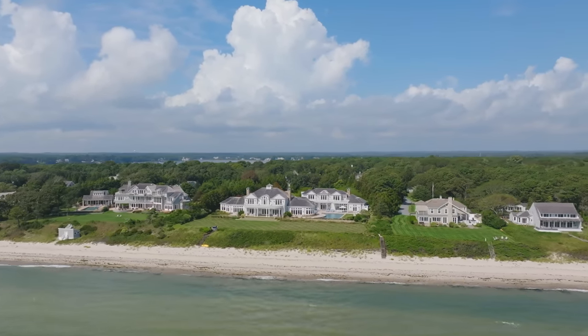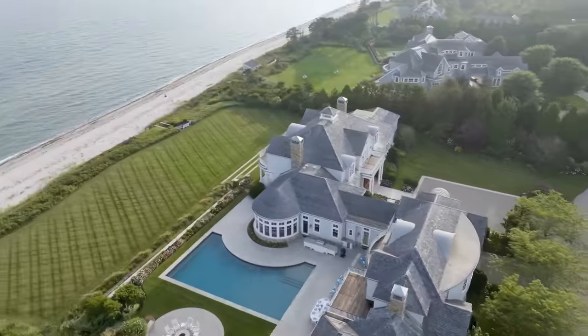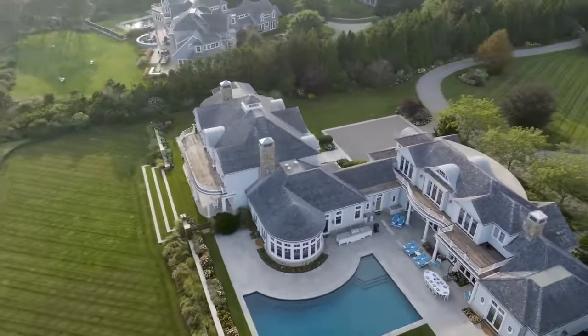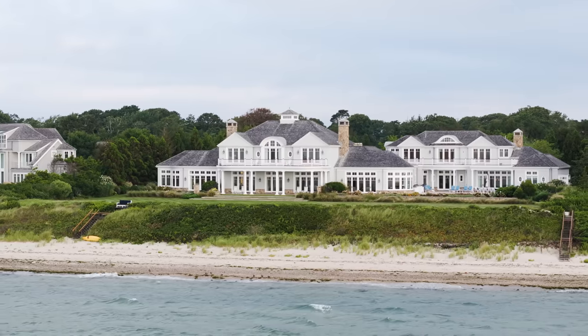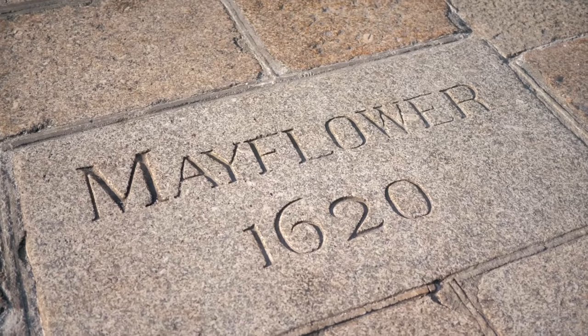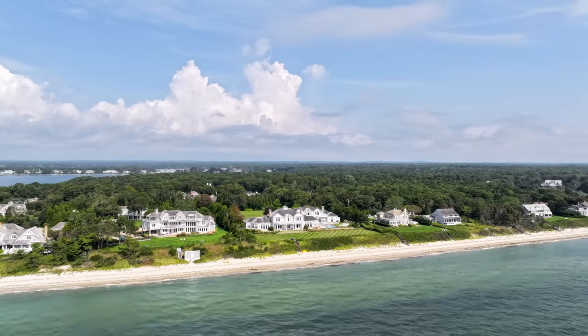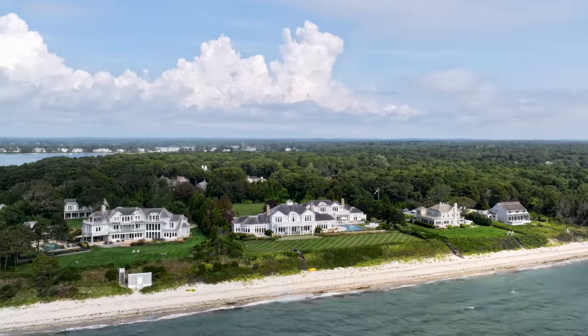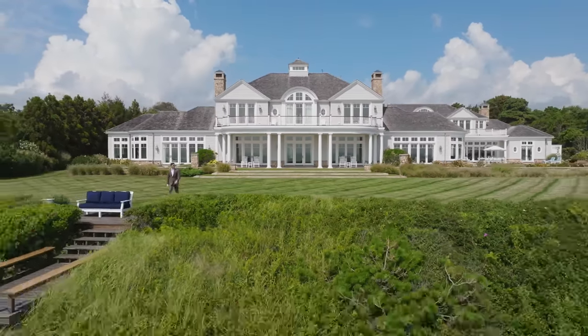So this is what $30 million buys you on Cape Cod. You said generational wealth — there are people that have been here since the Mayflower. That's a real thing. There are families that have been here, and in these towns you'll see a lot of the Nickerson, Crocker. A lot of these communities were founded in the 1600s. Now as far as stats on the home,